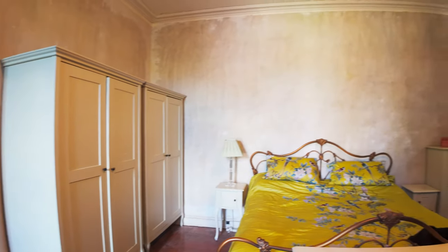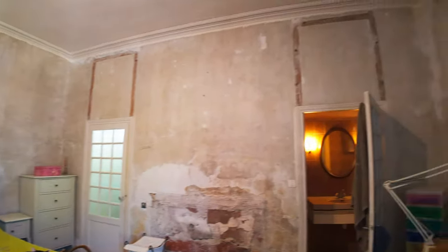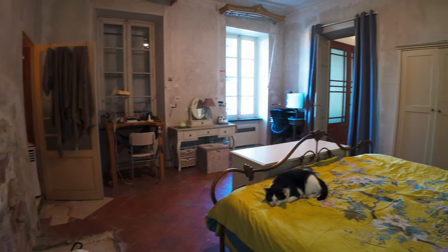We're going to do the same kind of treatment in here — big ceiling rows and some plaster work. We're not sure what kind of panels we're going to do in here, if any. We've got two nice windows here on the north side, more or less.